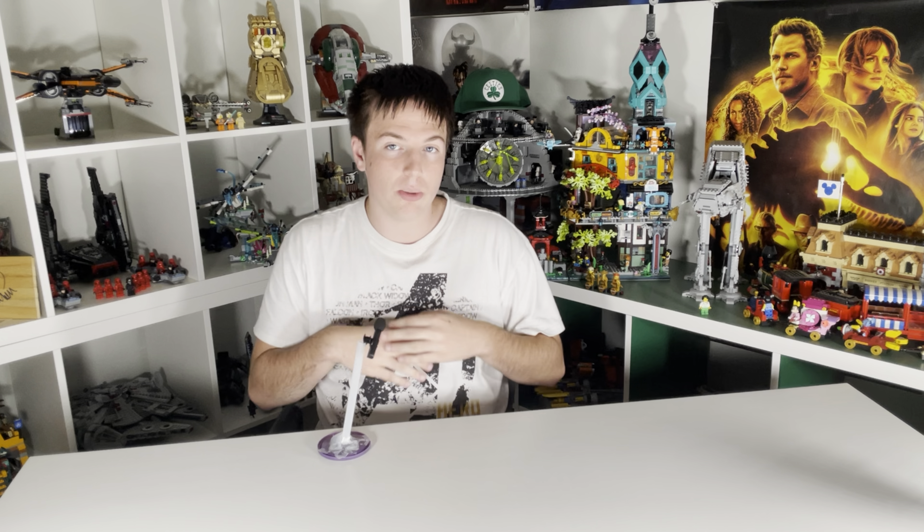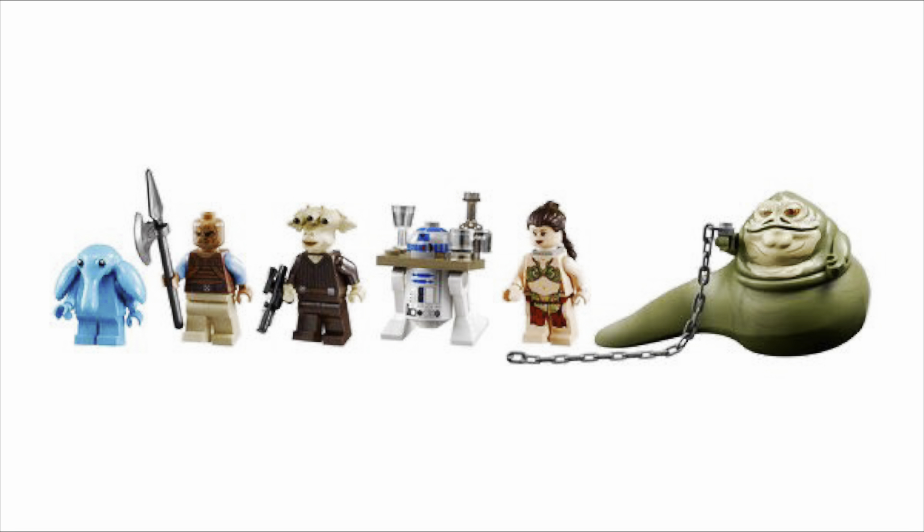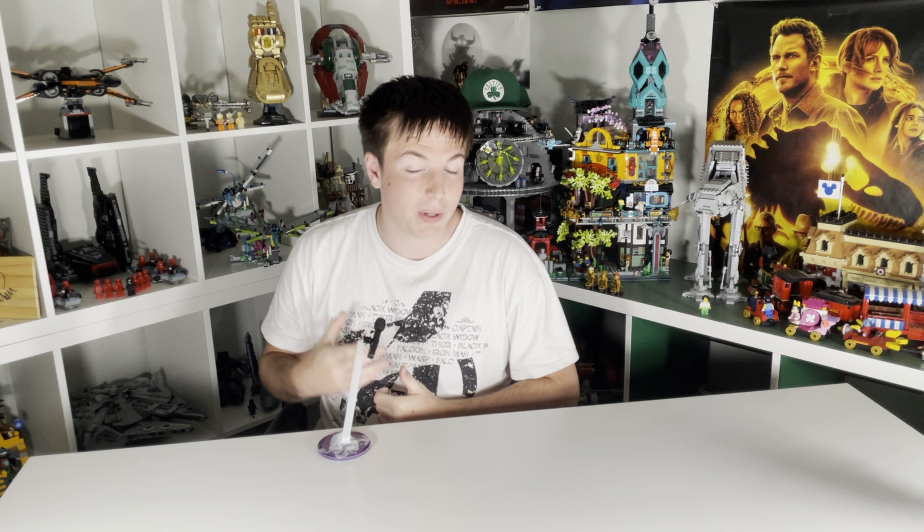$165 for this is just way too much. You have six minifigures — all of them are great and hold up to today's standards, except for maybe R2-D2. Jabba and Slave Leia are two of the big standouts, some of the best we've ever seen from those two characters, and in a lot of people's opinions the best.